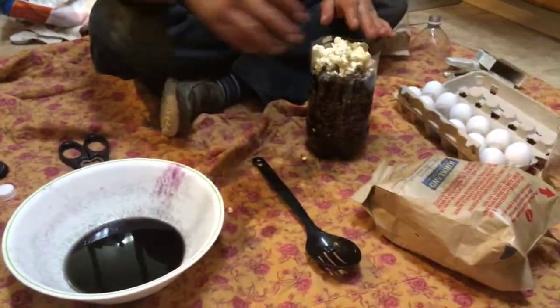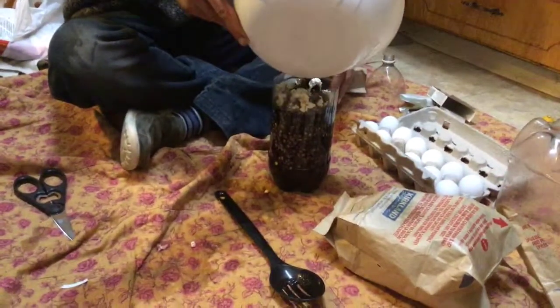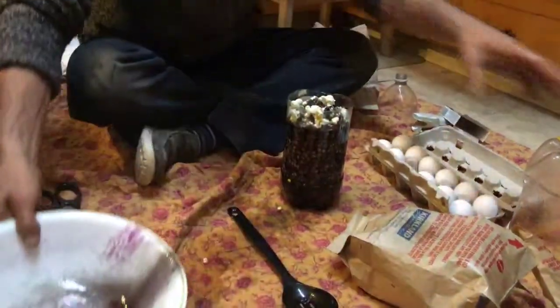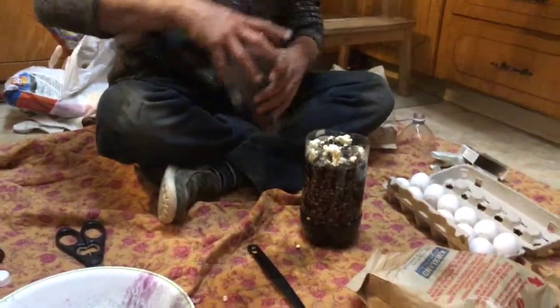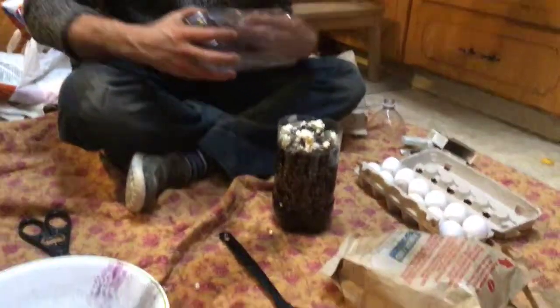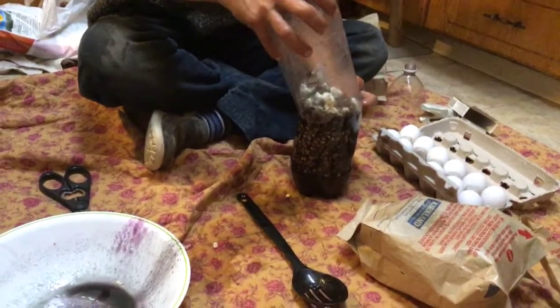It just really smells good. Ow! Son of a gun. We did it — that's just right. I don't know if we're gonna be able to get the lid on though, but it looks really silly. It looks like black popcorn.